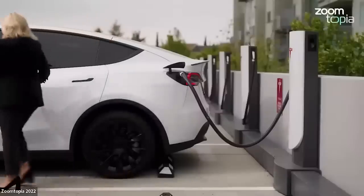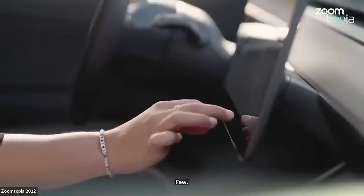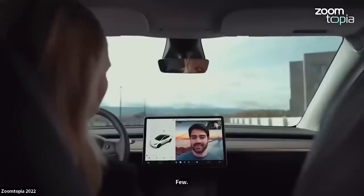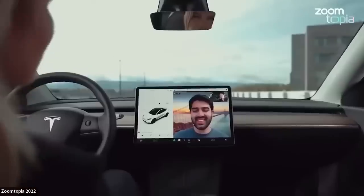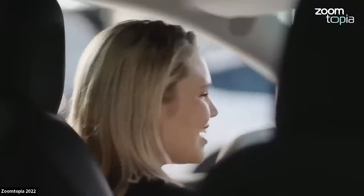Zoom let the cat out of the bag early. At Zoomtopia, the video conferencing platform's annual event held in early November, Zoom announced that it will soon be available in all Teslas. This will be available on all new Tesla models soon. The web interface will work in a Chrome-free browser, just like Netflix and YouTube, and will only be accessible in park.